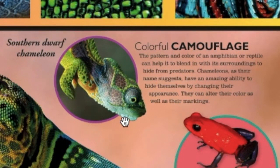Here's a southern dwarf chameleon. Colorful camouflage. The pattern and color of an amphibian or reptile can help it to blend in with its surroundings to hide from predators. Chameleons, as their name suggests, have an amazing ability to hide themselves by changing their appearance. They can alter their color as well as their markings.